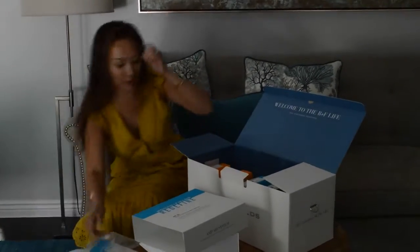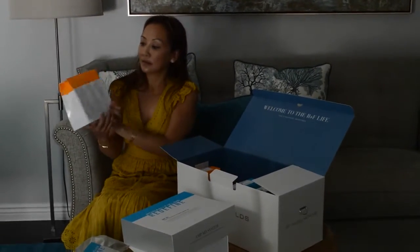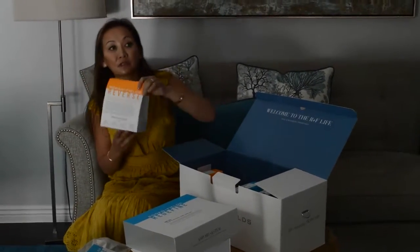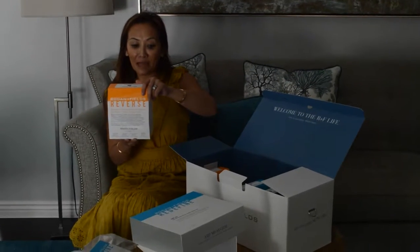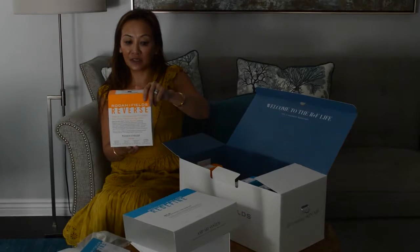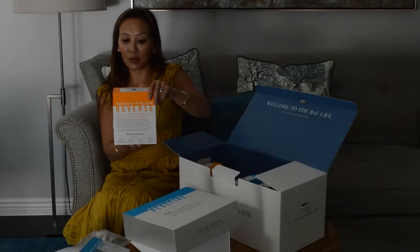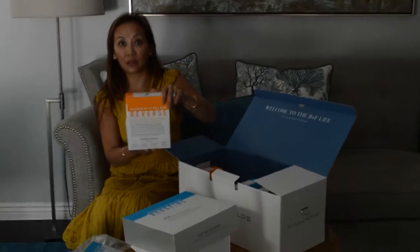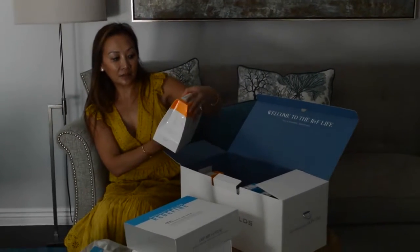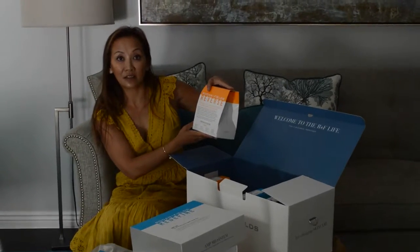So we have that. Now we have all these little boxes. This is the Rodan and Fields Reverse. And it comes with a deep exfoliating wash, a skin lightening toner, a skin lightening treatment, and a broad-spectrum SPF sunscreen. This is really cool. So this will help with the appearance of stubborn dark marks, patches, and age spots.